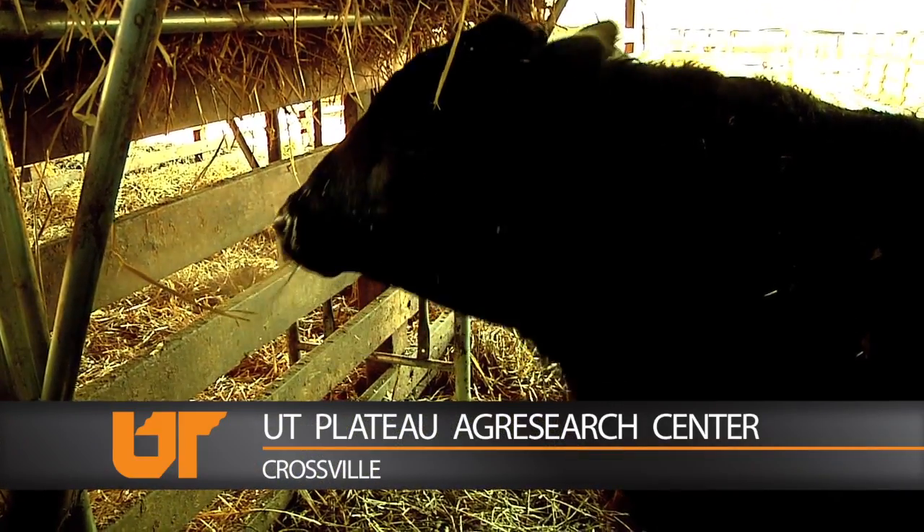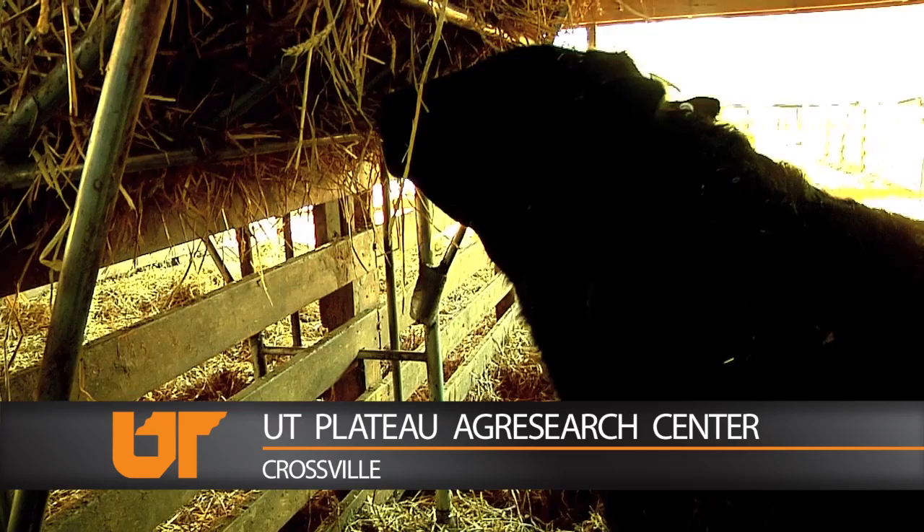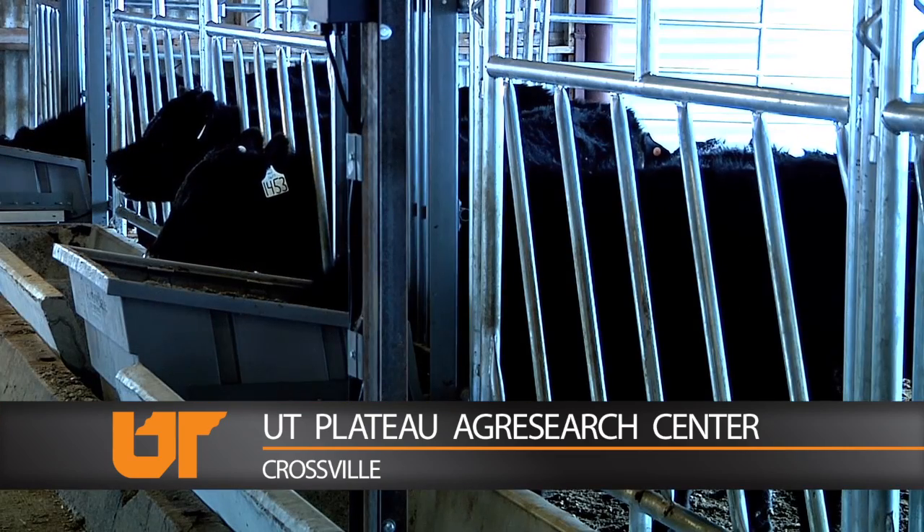When is a cow happiest? They can't tell you, but they can sure show you. It's got to be feeding time. But these beef cattle aren't just eating, they're being monitored.